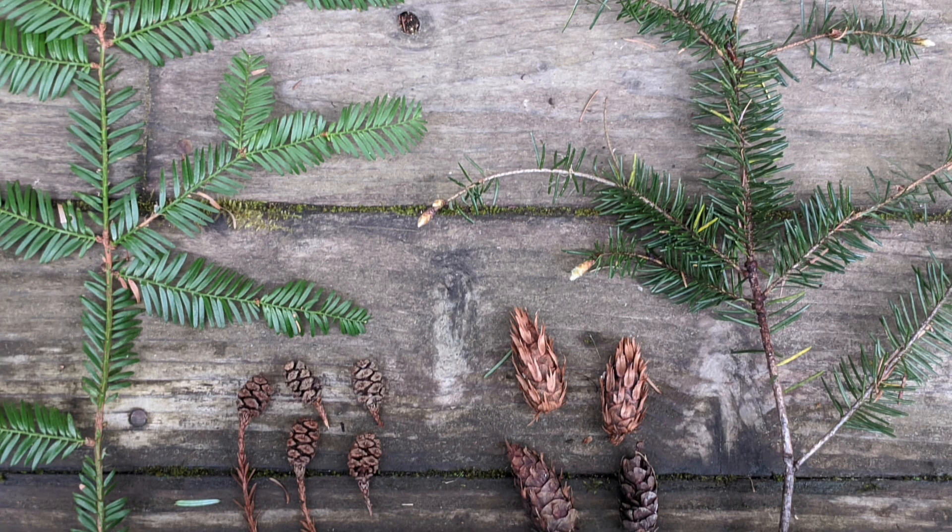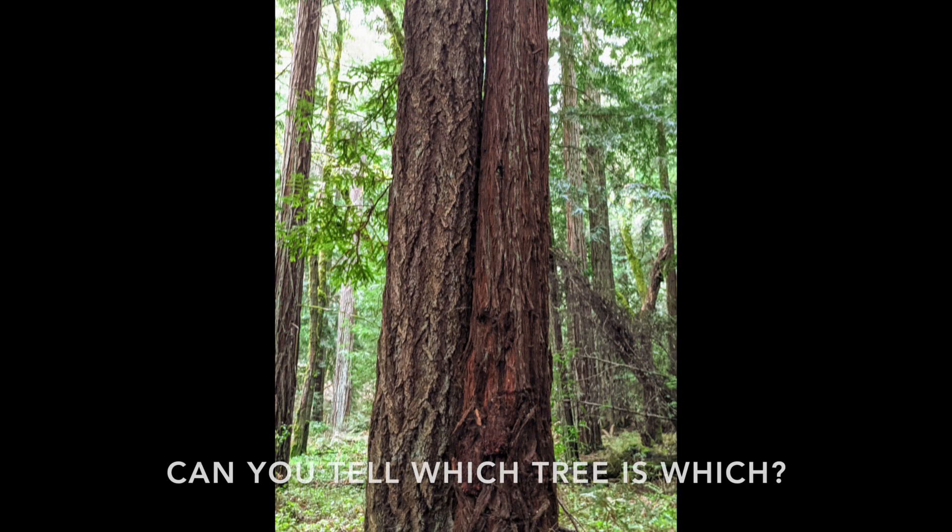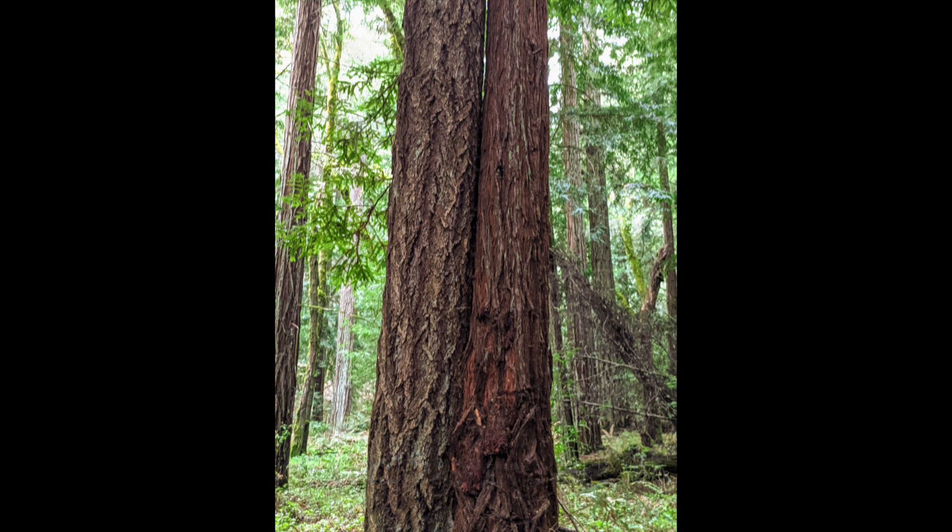That's all for today's Nature Minute. I hope you all learned something about how to tell these two trees apart, and next time you are out in our parks, you will have no problem identifying a coast redwood from the Douglas fir. Thank you for joining us for San Mateo County Parks Nature Minute, and we hope you tune in next time.